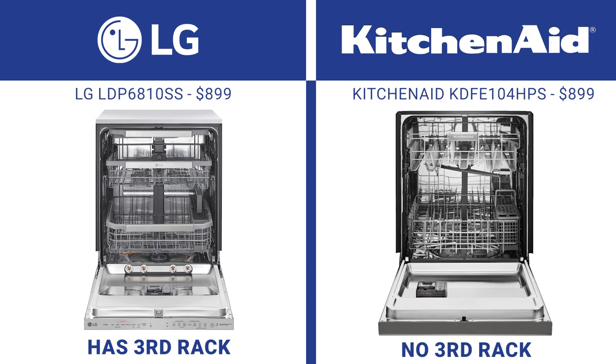Third racks have become standard for washing silverware along with more room in the dishwasher. LG's appliances are all app-enabled with one of the best smart platforms in ThinQ, while KitchenAid currently has no smart capabilities in their dishwashers.